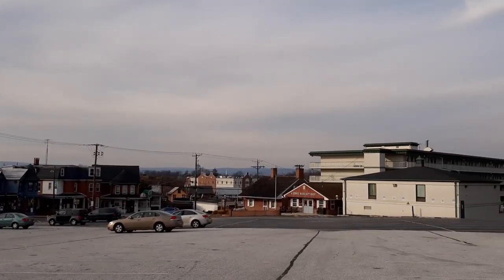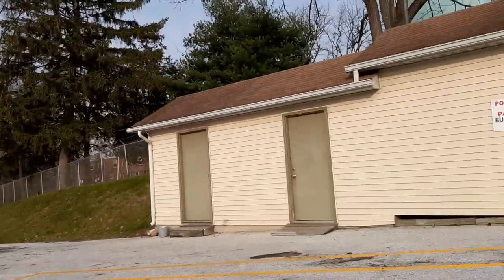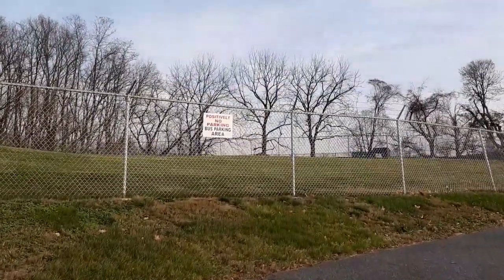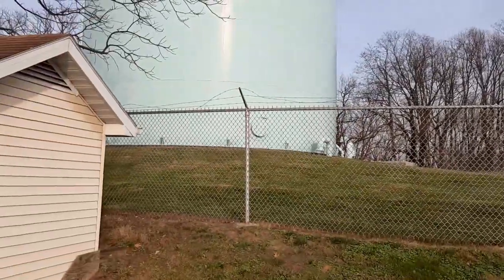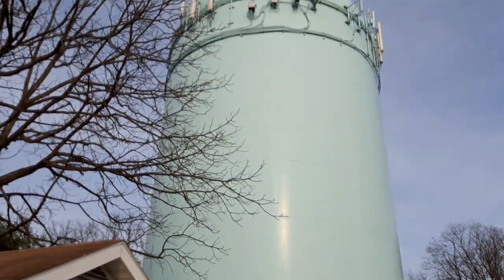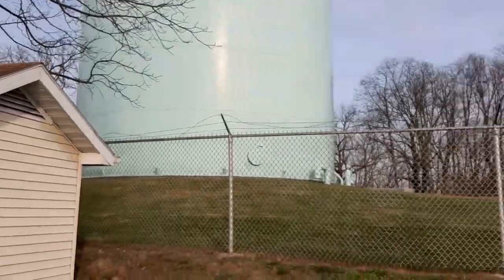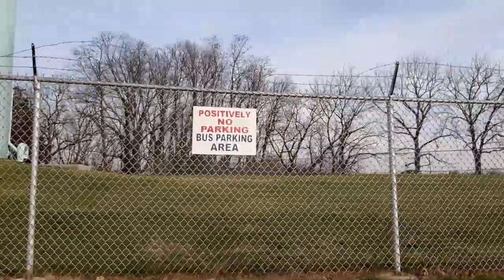It's right by the Jenny Wade house — Jenny Wade gift shop, motel. But over here is the water tower. As you can see, there's really nothing special about it. Just painted a sea foam blue or sea foam green, or whatever you want to call it.